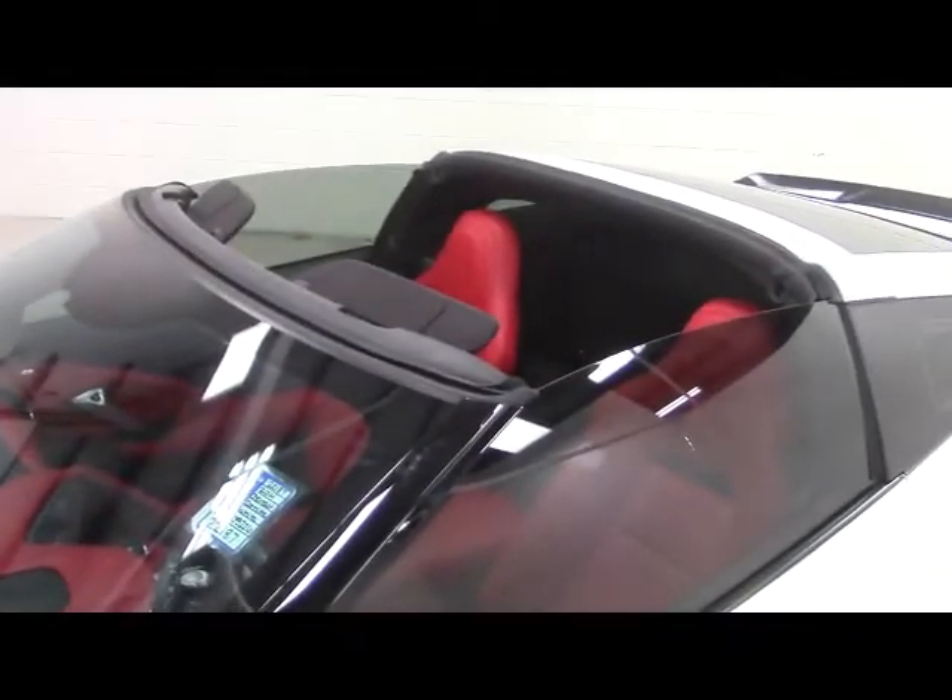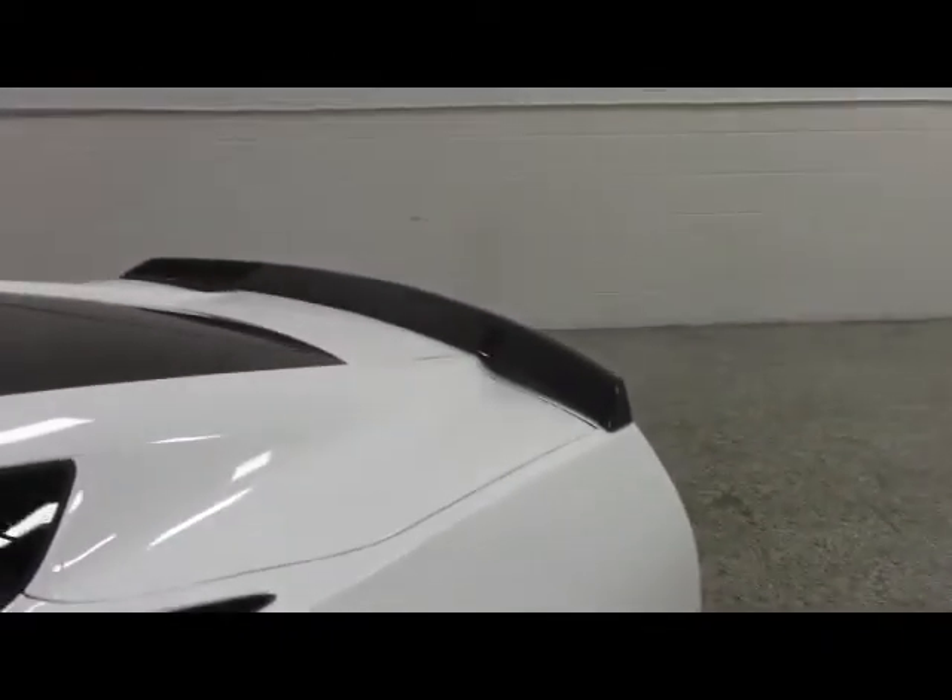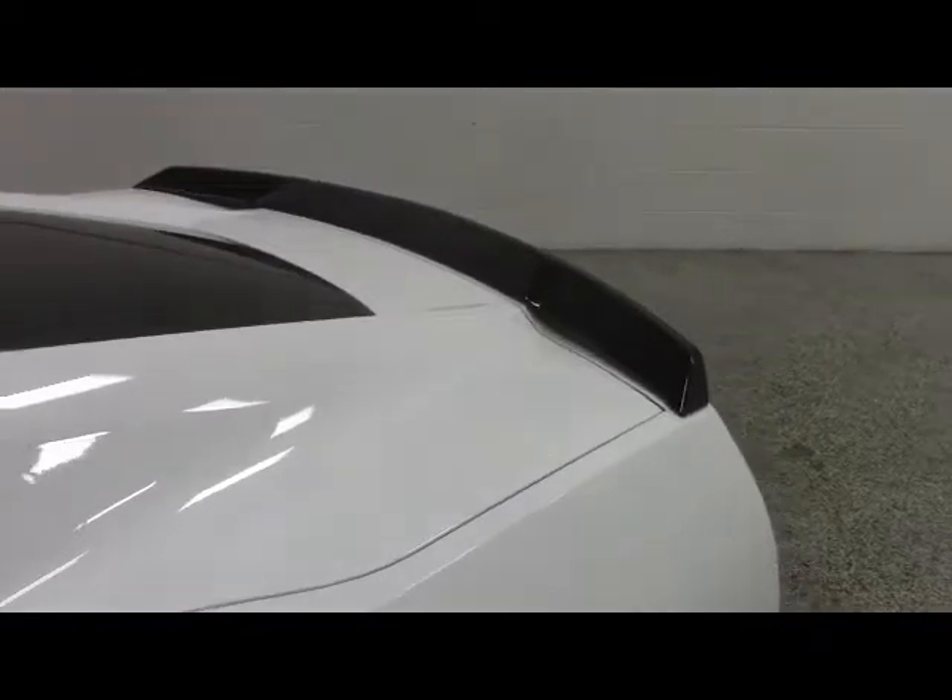Moving along the driver's side of the vehicle, we have tires mounted on alloy wheels. This vehicle has a removable hard top and a nicely painted accent rear spoiler.